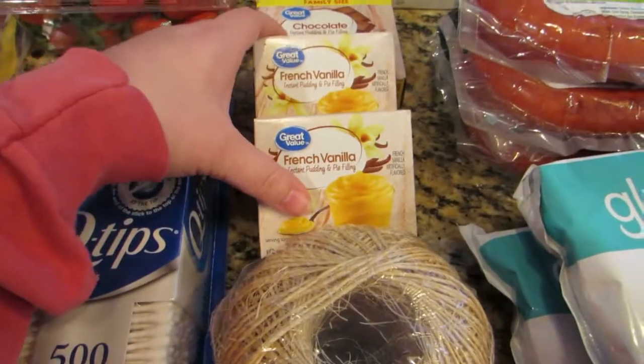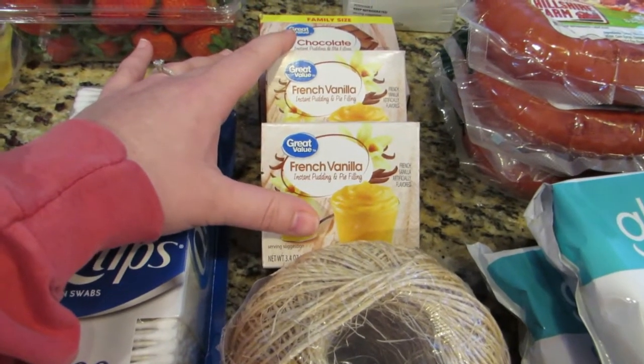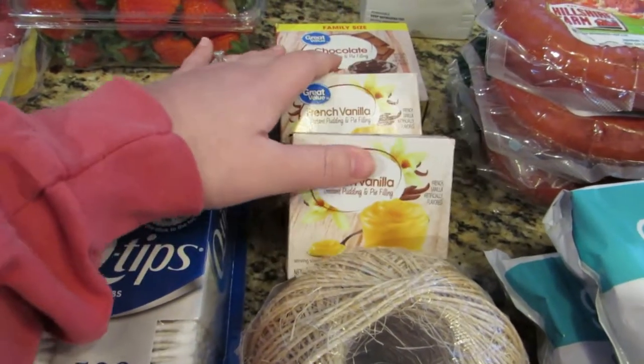This is for a recipe I'll be making for one of our Christmas get-togethers — a layered pudding, and it's so good. You need vanilla pudding and chocolate pudding for it, so that's what this is.